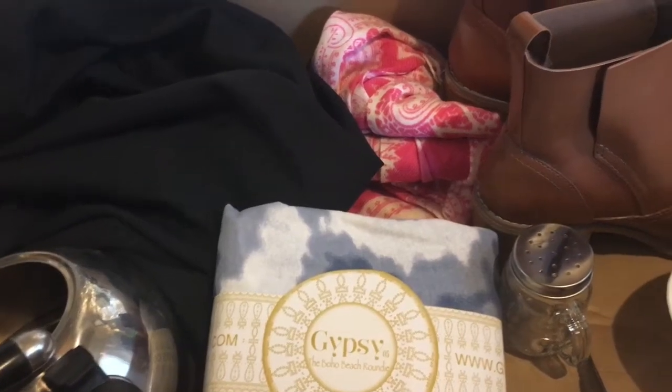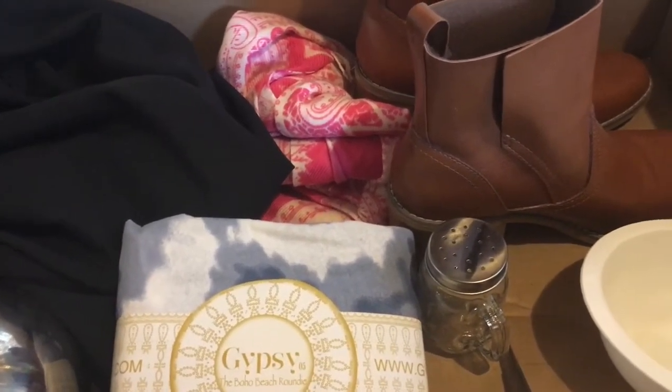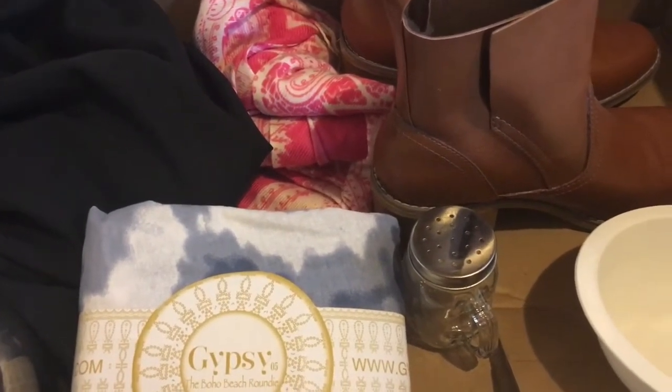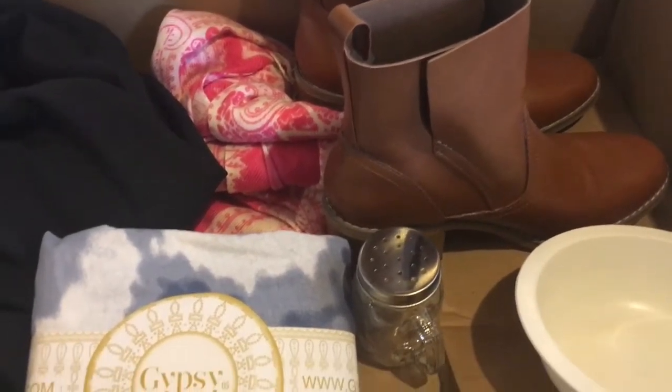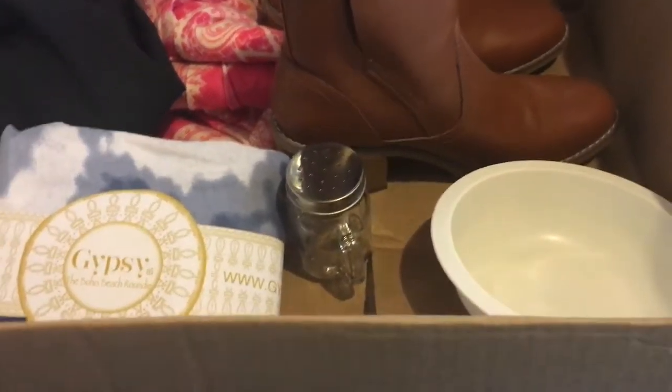This is going to be really quick, but I just wanted to show you what I collected. The whole premise is to put a box somewhere in your home and throughout the month drop things in that you're not using and get rid of. I'm actually going to donate everything to Goodwill.